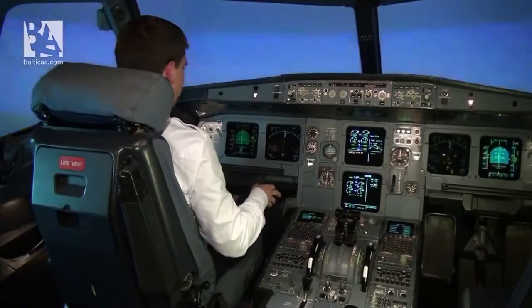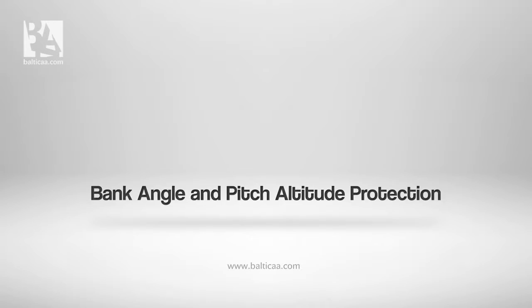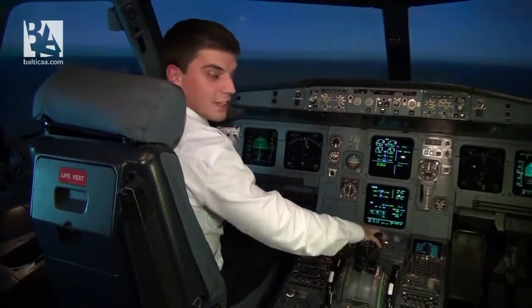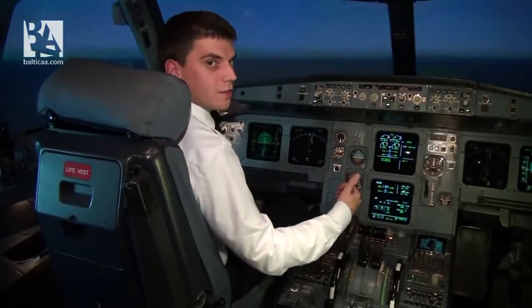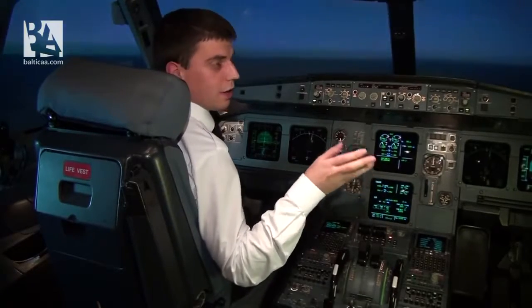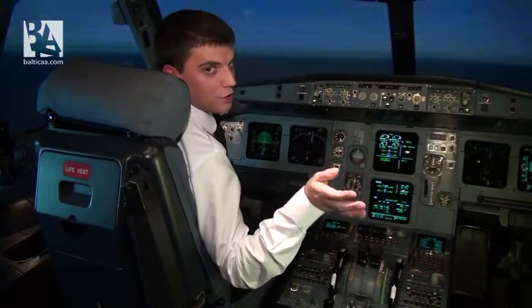The same sequence will appear in case of windshear. To make the situation even worse, I will do one of the most dangerous things in aviation: put the thrust levers at idle and pull up and to the left. Usually this will cause the airplane to stall, leading to a spin or even a spiral dive. Once again — don't do this on a real plane.